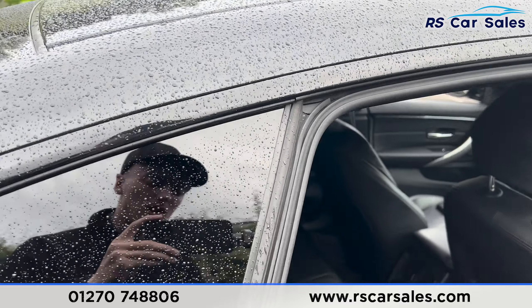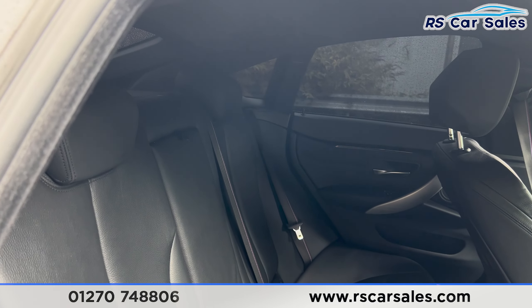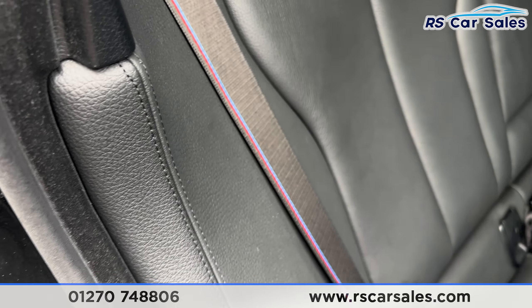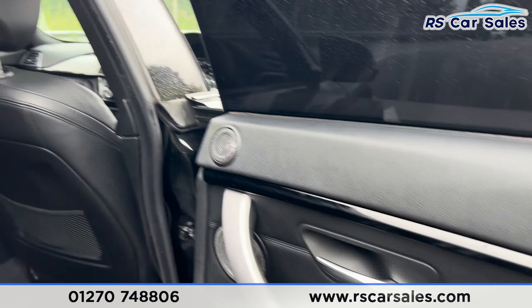Inside at the back first, we have the full leather interior with the foldable armrest in the center and the fixed isofix points. We also have the M Sport style seat belts, the brushed metal door handles, and the electric windows.